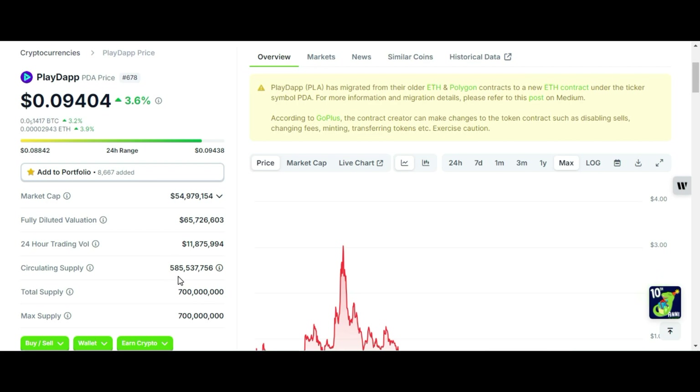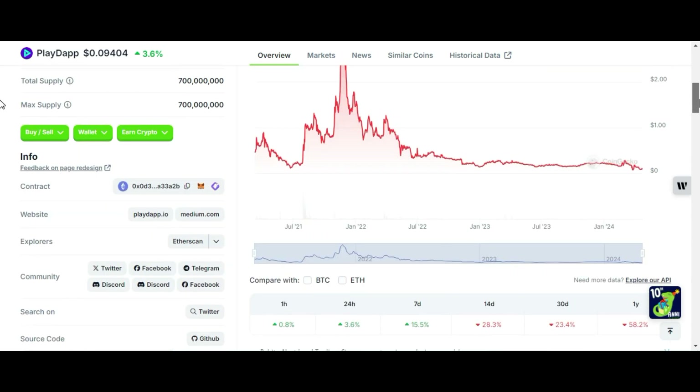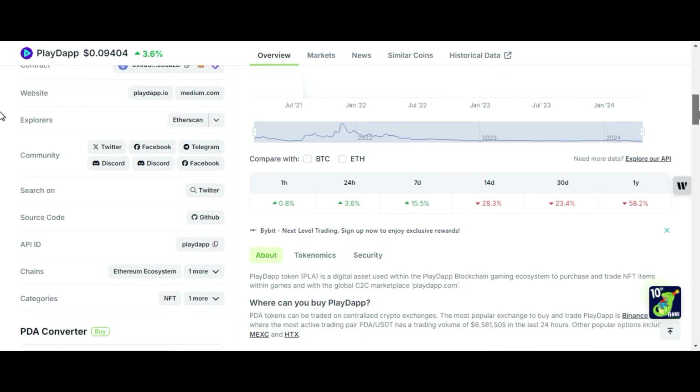Near about 70 percent of PDA supply is in circulation and there is no hidden supply. It is a gaming NFT token and it was launched on the Ethereum ecosystem.